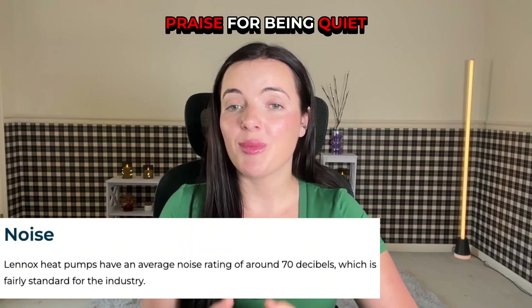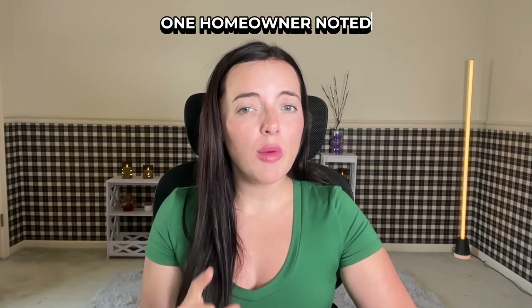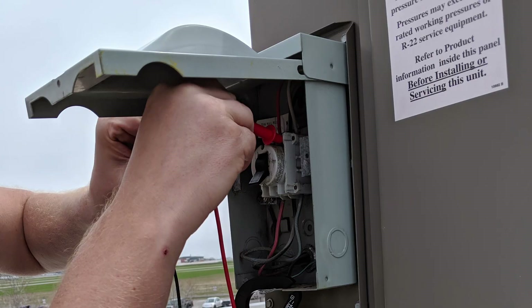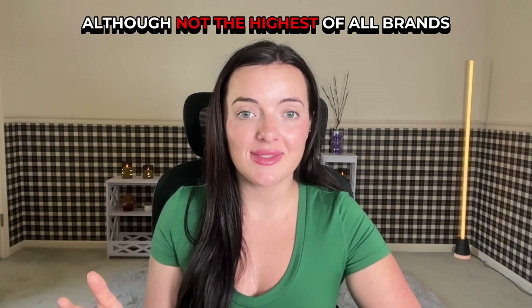In customer reviews gathered at FurnacePrices.ca, Lennox units receive praise for being quiet, efficient, and generally reliable. However, at least one homeowner noted some issues with cold weather performance. As with any brand, it's also important to have the unit correctly sized and carefully installed by a reputable and experienced contractor. Overall, there is an almost 80% satisfaction rate, which is pretty solid, although not the highest of all brands.